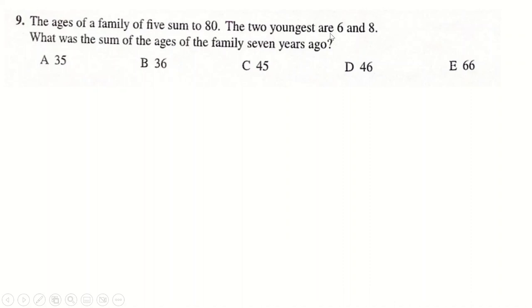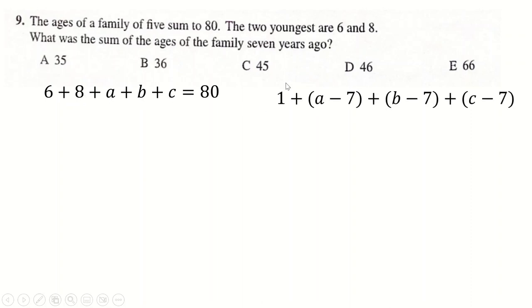Question 9: a family of 5 has a sum of ages of 80. Two of them are 6 and 8. So 6 + 8 + A + B + C = 80. Seven years ago, one person wasn't born yet, so we remove them; one person was 1, and the others were A−7, B−7, C−7. We simplify: subtract 21 and add 1 to get −20. A + B + C from the original equation is 66 − 20 = 46. So the answer is 46.